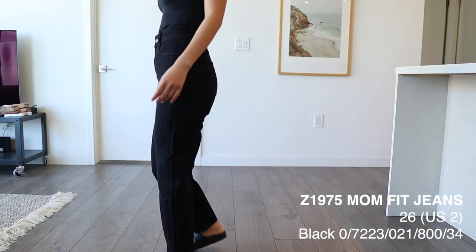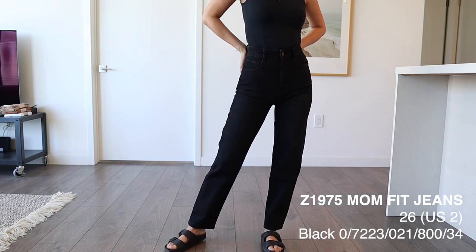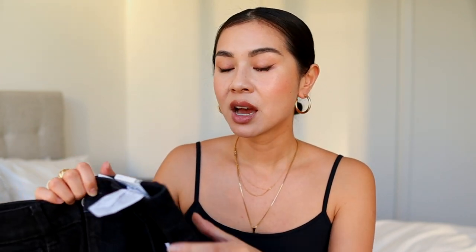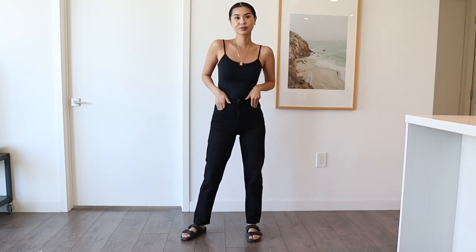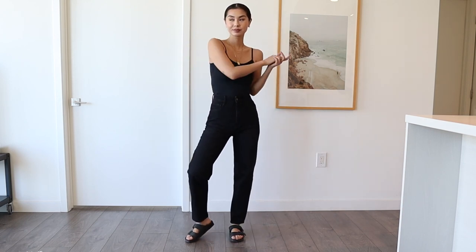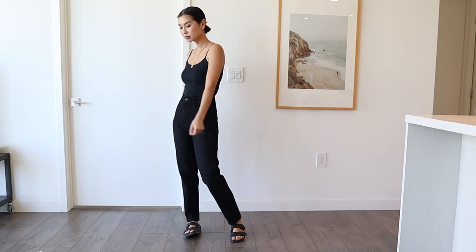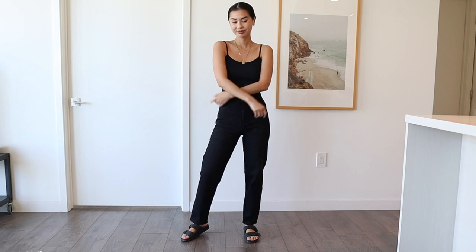These next pair of jeans are the mom slim fit, and I have to say I love these — they're one of my favorites out of everything I tried on today. I have a size two; this one retails for $39.90, which is not bad at all. They fit perfectly and they're the perfect length, so if you're petite or have shorter legs like I do, these jeans are definitely going to fit perfectly on you.